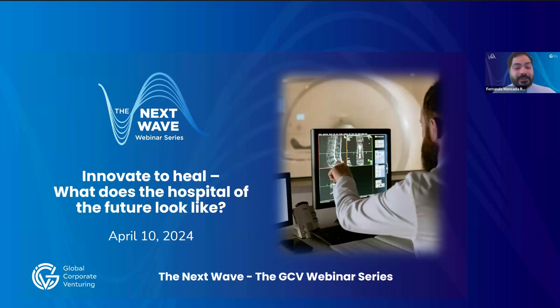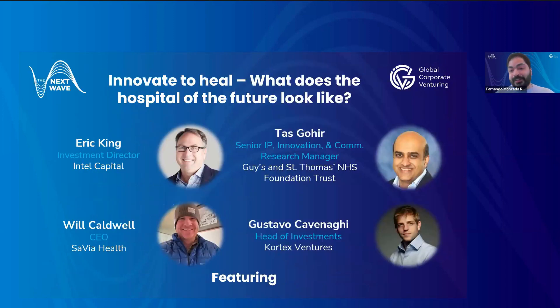Welcome to the latest edition of GCV's The Next Wave webinar series. My name is Fernando Moncada, I'm a senior reporter here at GCV, and today we'll be talking about hospital technology and what the hospital of the future is going to look like. Joining me is a panel of four experts who deal with this stuff day in and day out across three continents, no less.